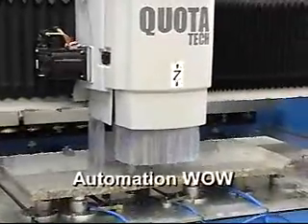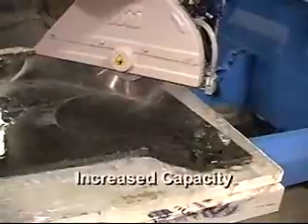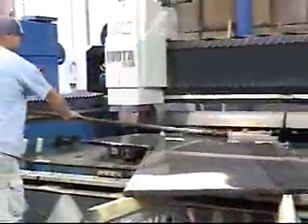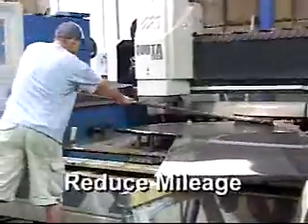We call it the automation wow factor. Vic automation means increased capacity, a reduction in overhead, better efficiency, repeatability, and in this era of rising prices at the gas pump, the ability to reduce mileage.